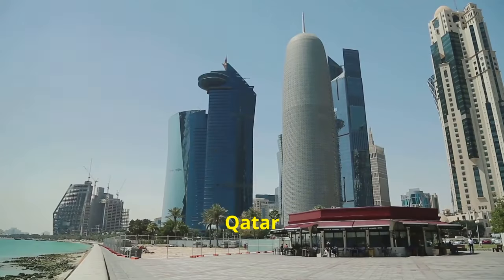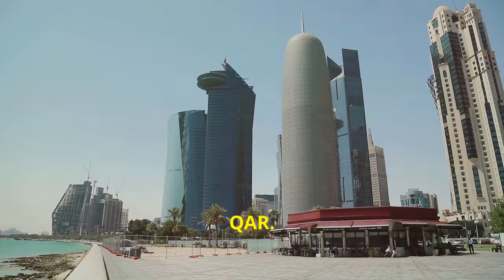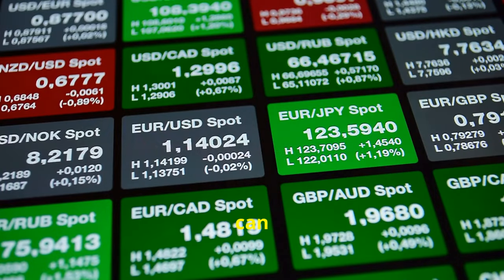Next up, Qatar. Qatar uses the Qatari Rial, or QAR. For one US dollar, you can expect about 3.64 Qatari Rials.